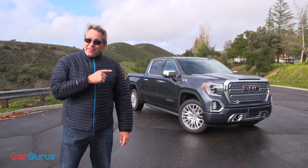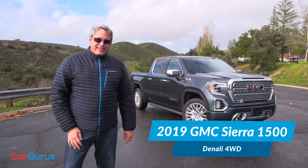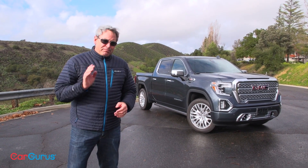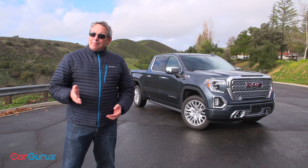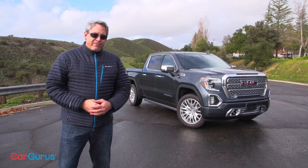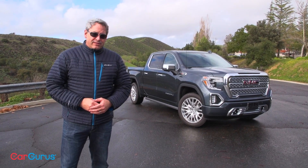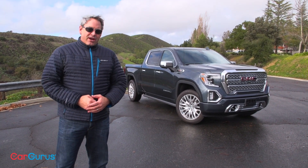Hi, I'm Chris Wardlaw for CarGurus, and this shiny bauble behind me is the redesigned 2019 GMC Sierra half-ton pickup. It's improved in every way — the new Sierra is bigger, more capable, and more useful than ever before. The competition in this segment is relentlessly fierce, though, with each truck from Ford, Nissan, Ram, and Toyota worthy of merit in their own ways. Yes, even the Nissan. Anyway, let's go for a drive and take a closer look at the new Sierra.